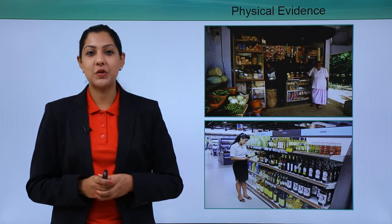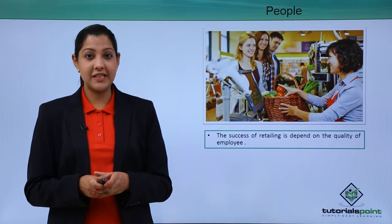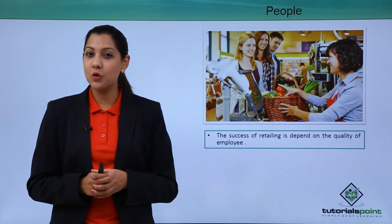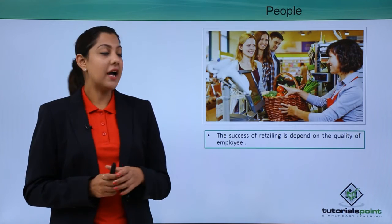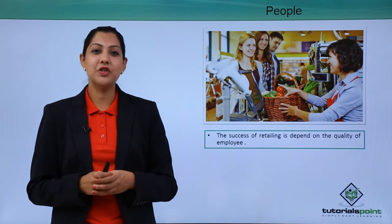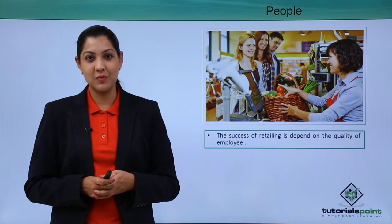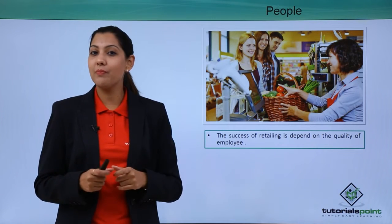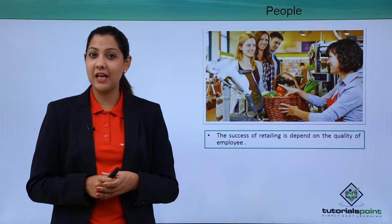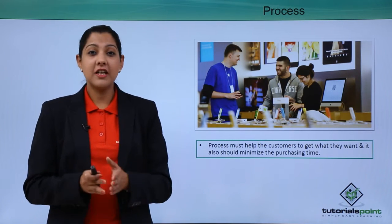The next P is people. People are very important in a retail outlet — even more important than your product. If you have a great product but the wrong people selling it, you will never make profit. You need to hire good-quality employees with the motivation, energy, right body language, and attitude to serve customers well. Even a mediocre product can succeed with the right employee selling it.